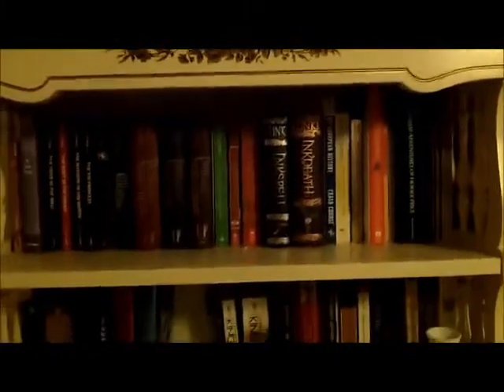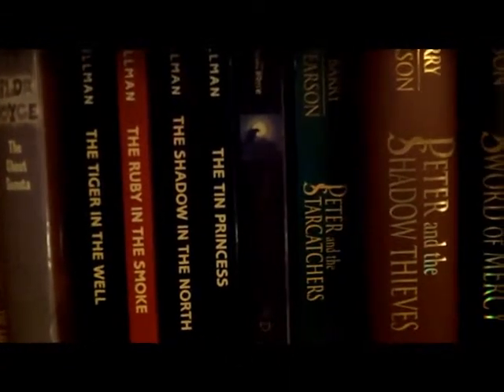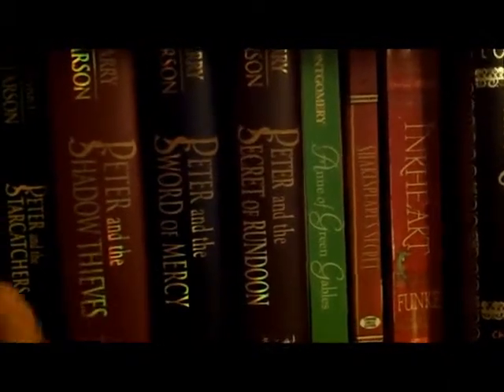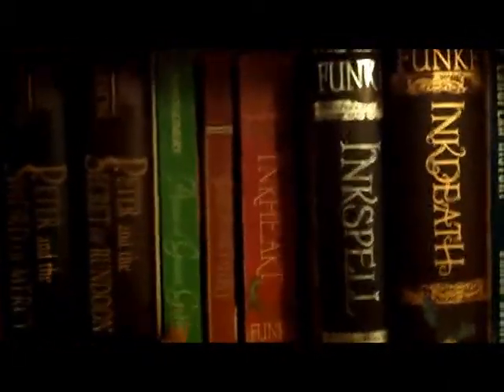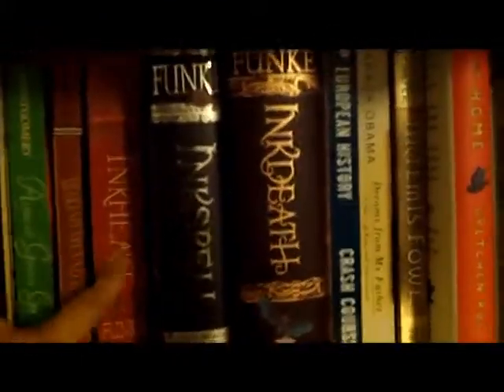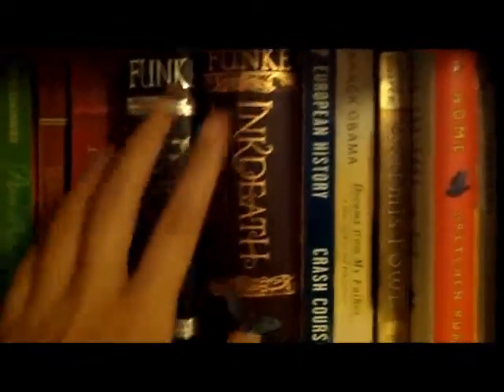On top of my dresser there's another area for books. Up here I have two Gilda Joyce novels — The Ladies of the Lake and The Ghost Sonata by Jennifer Allison. I have a bunch of Philip Pullman books: The Tiger in the Well, The Ruby in the Smoke, The Shadow in the North, and The Tin Princess. I have The Thief Lord by Cornelia Funke, the Peter and the Starcatcher series by Dave Barry and Ridley Pearson, Anne of Green Gables, Shakespeare's Alive, and then The Inkheart Trilogy by Cornelia Funke, which I loved as a child.